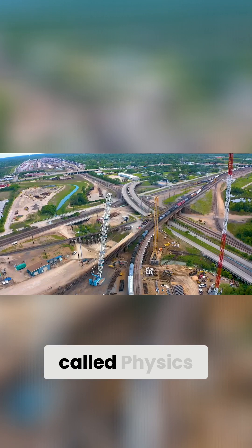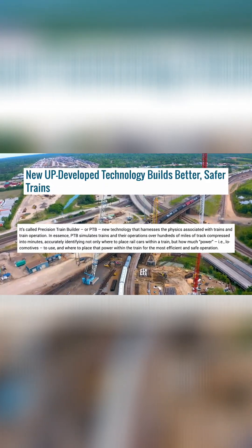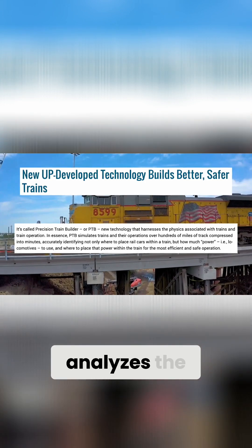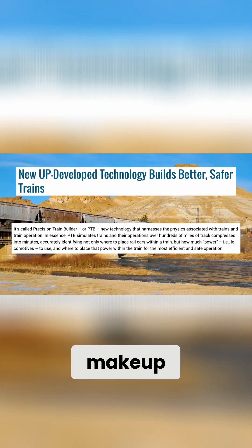We actually have developed a product called Physics Train Builder here at UP, and what that does is it actually analyzes the topography of the train and the train makeup.